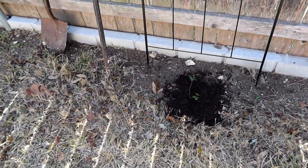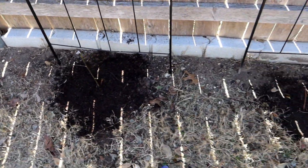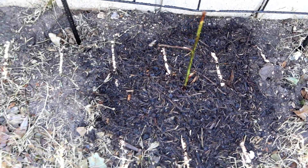Usually when you put something in the ground like this, you want to give it a good drink so that it gets a good foothold and is ready to go. Everything's had a nice drink now. We're going to let it soak for a few hours, and then I'm going to let the sprinklers run tonight.